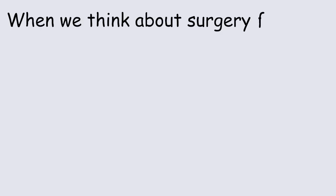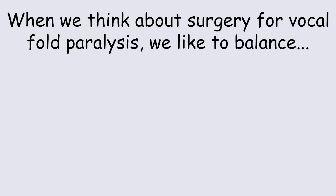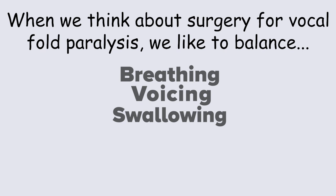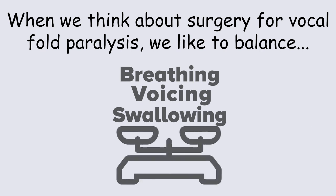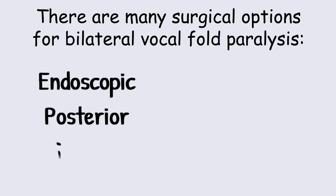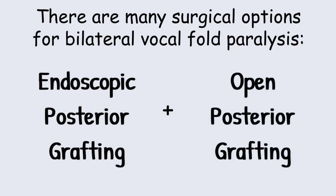When we think about surgery for vocal fold paralysis, we like to balance breathing, voicing, and swallowing, and we like to obtain a result that balances those three things. There are many surgical options for bilateral vocal fold paralysis. We're going to talk about two of them: endoscopic posterior grafting and open posterior grafting.